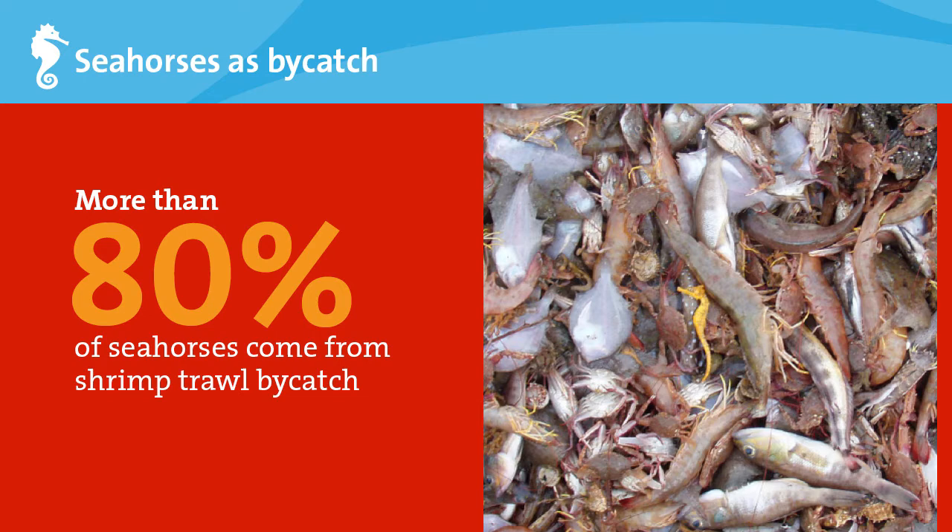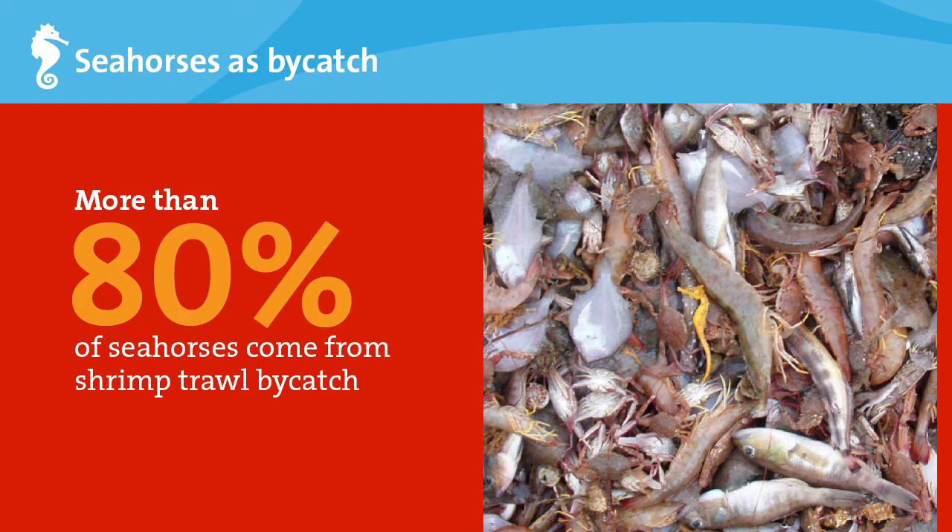Even if the seahorse trade were to shut down completely tomorrow, seahorses will still be caught and killed in trawling nets. So if we really want to help seahorses, we need to support ways to make trawling and other fishing methods more sustainable.